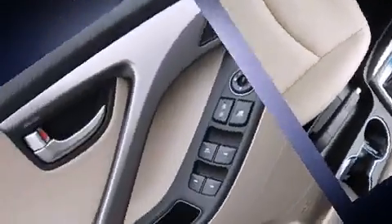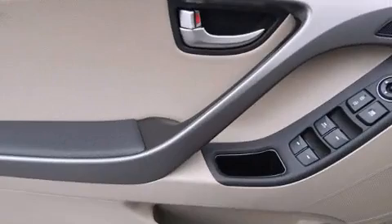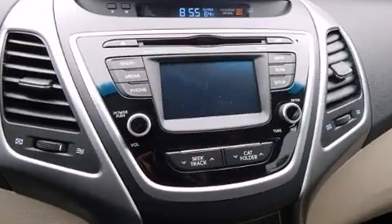Hyundai prioritized comfort and style by including one-touch window functionality, fully automatic headlights, turn signal indicator mirrors, and remote keyless entry.